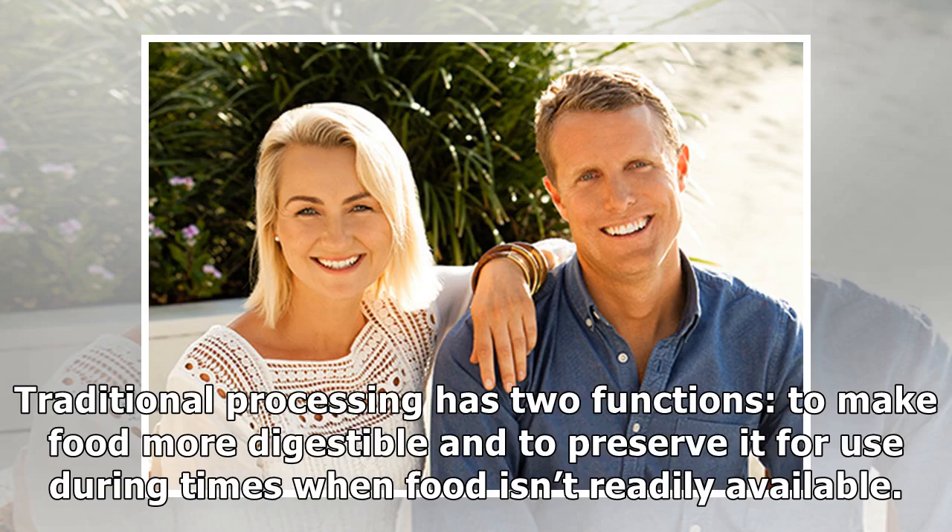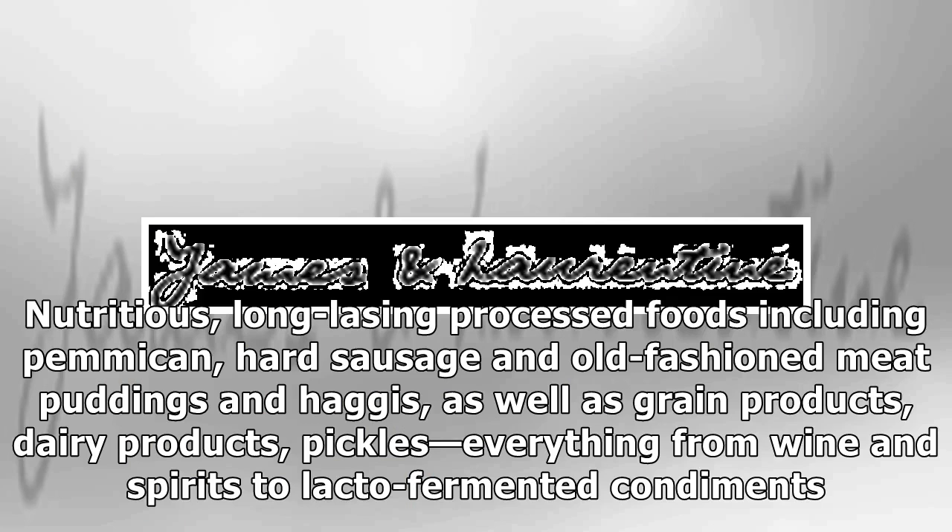Traditional processing has two functions: to make food more digestible and to preserve it for use during times when food isn't readily available. Nutritious, long-lasting processed foods including pemmican, hard sausage, old-fashioned wheat puddings and haggis, as well as grain products, dairy products, pickles, everything from wine and spirits to lacto-fermented condiments.